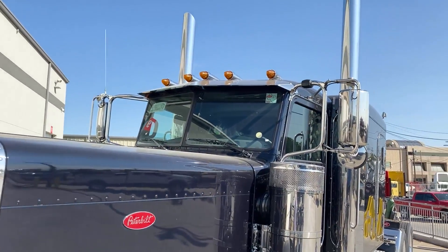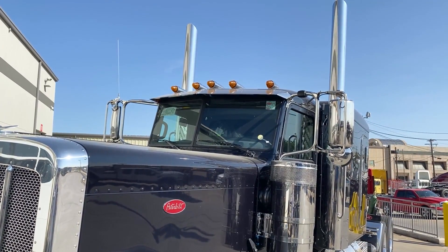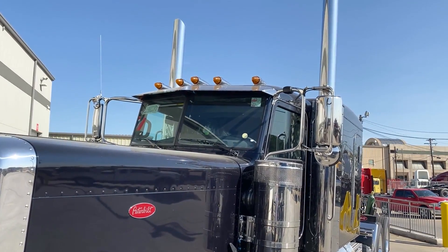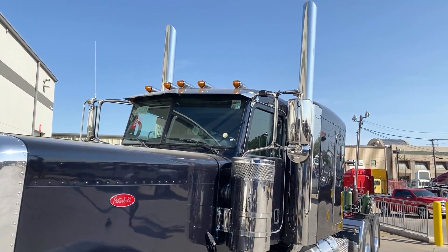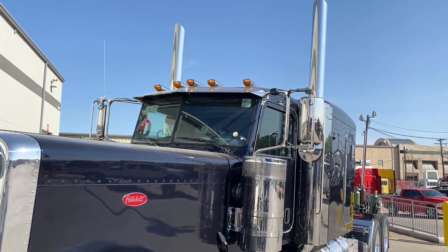This truck was spec'd with the stainless steel visor from the factory. I do think these trucks certainly look better with the 14-inch or 12-inch blind-drop visor, but that standard factory option is still a very nice option if you want the higher visibility and the sun doesn't bother you too much while you're driving.